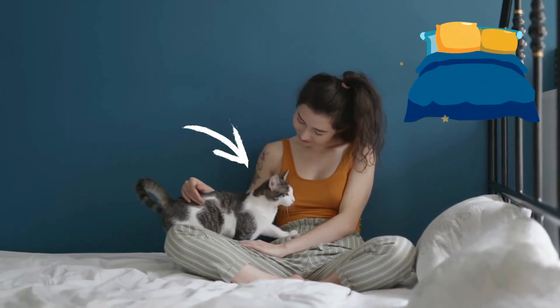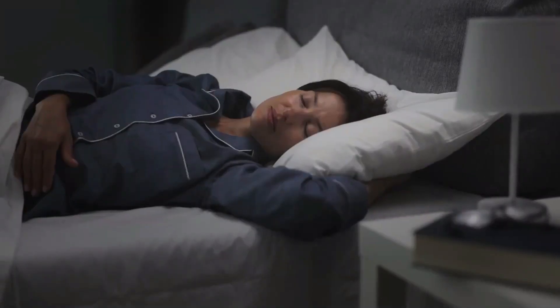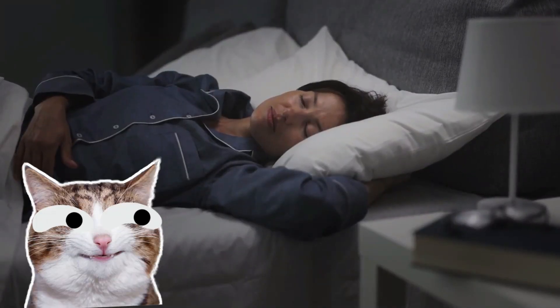You go to bed, and although your cat accompanies you to the bedroom, they eventually wander off into the darkness on their own. Haven't you wondered what your nocturnal feline does all night while you sleep?